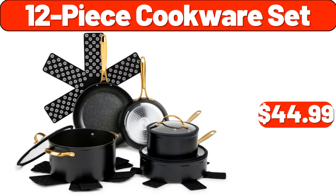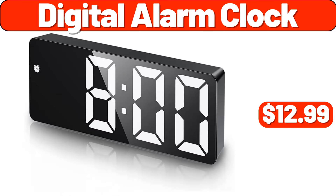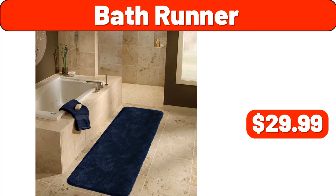12-Piece Cookware Set, $44.99. Gaming Desk Carbon Fiber, $29.99. Digital Alarm Clock, $12.99. Air Fryer, $89.99. Bath Runner, $29.99.